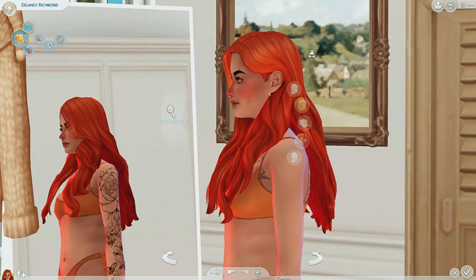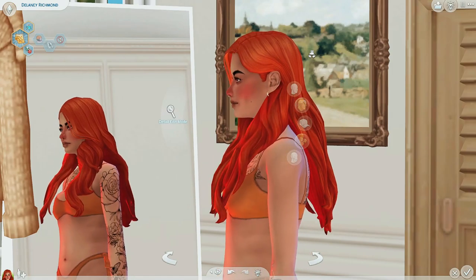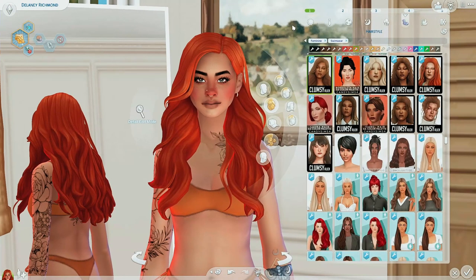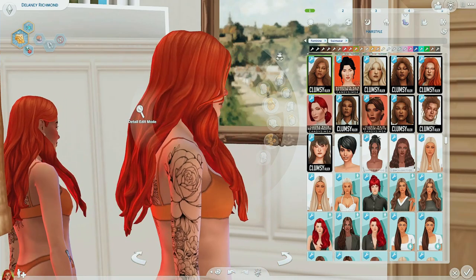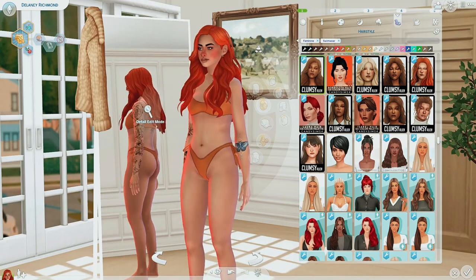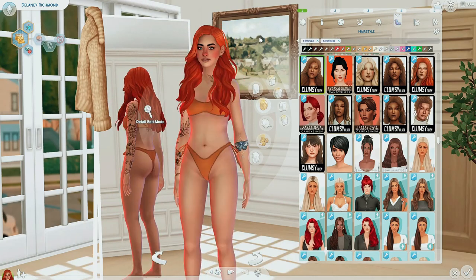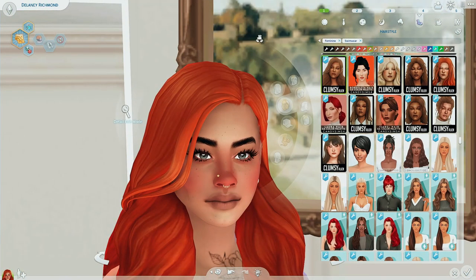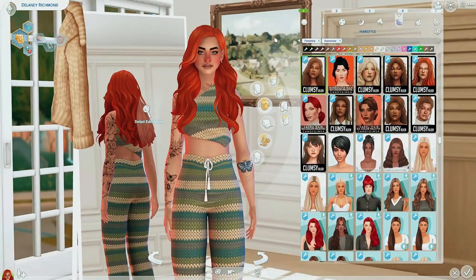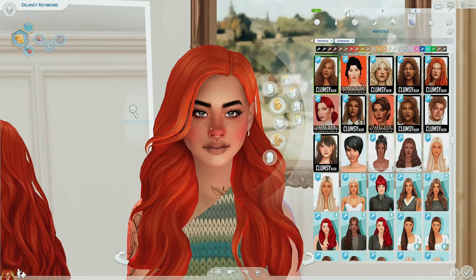Next up is the Viola hair by Clumsy Alien. You guys know Clumsy Alien literally popped off this year in 2022. Excellent, excellent work. Love everything about this hair — it's long, it's pretty, it's luscious. I had to change the outfit to be much more appealing for the showcase, but this hair is stunning.